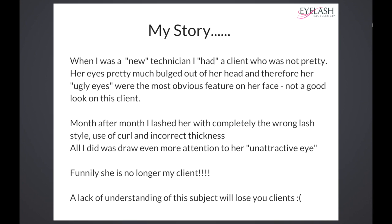Funnily, she's no longer my client, because she probably looked in the mirror week after week thinking this doesn't look very good. This is why a lack of understanding of this subject will lose you clients — just like it lost me that client, and also lost me other clients along the way.